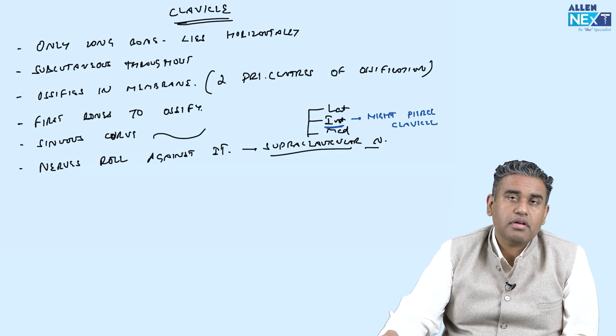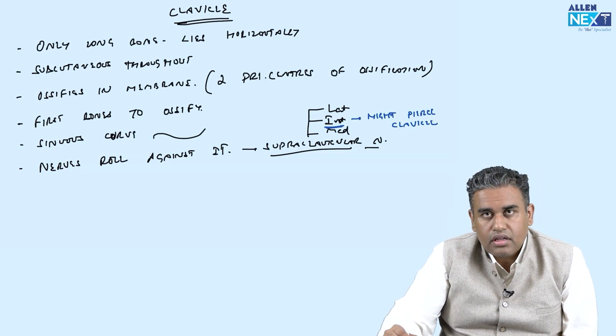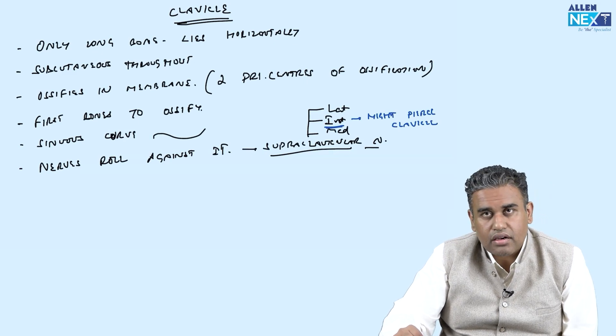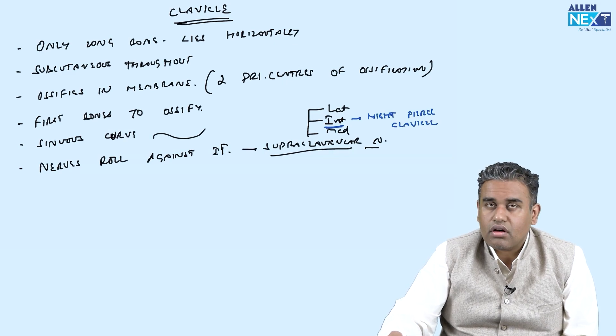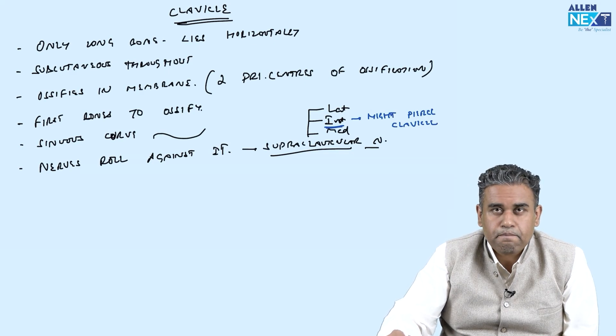As the nerves are very close to the clavicle — and clavicle fracture is one of the most common fractures — when the fracture heals, it might trap some of the nerves, leading to a later onset of pain. These are sensory nerves, and if you irritate them, pain will arise. So post-healing of the clavicle fracture might lead to pain.